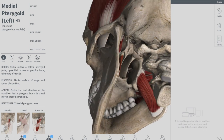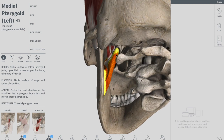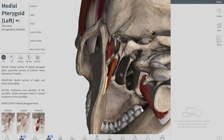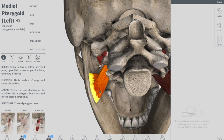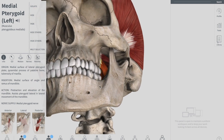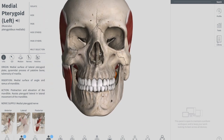Regarding attachments: the superficial head originates from your maxillary tuberosity and the pyramidal process of your palatine bone. The deep head originates from the lateral pterygoid plate of the sphenoid bone. Both parts attach to the ramus of the mandible near the angle of the mandible. Its action is to elevate the mandible, closing the mouth — making it the only jaw-closer among the four muscles of mastication; all other muscles are mouth openers.